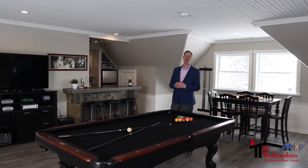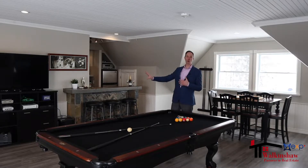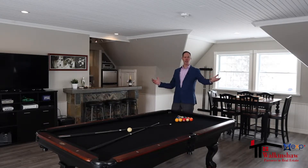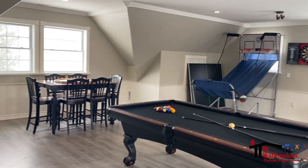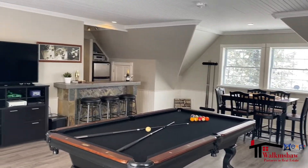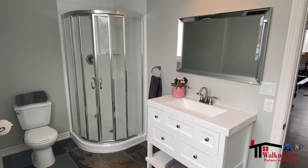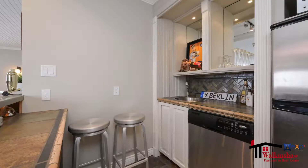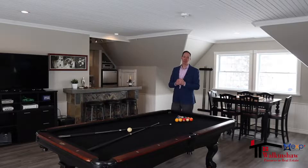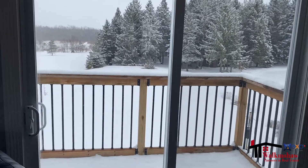The games room is incredible — perfect for shooting some stick, with a large area for other games, couches, and places for people to hang out. It has windows surrounding the entire room, a bar area, and a full three-piece bathroom. As mentioned, this home could have a third unit — this space has a separate entrance, a full bathroom, and a kitchenette including a dishwasher, making it an incredible bachelor-type apartment. It even has its own personal balcony overlooking the back of the property.